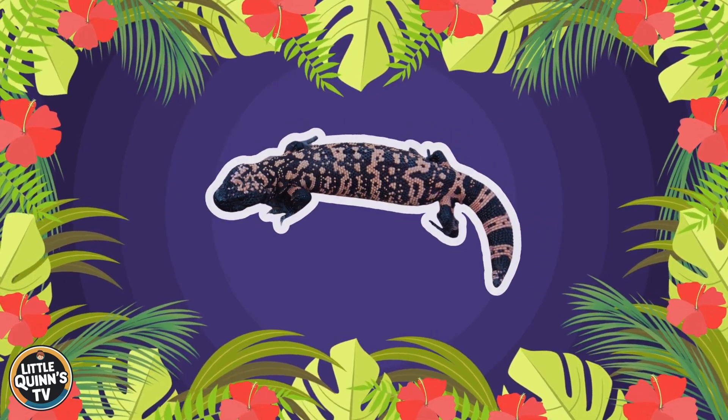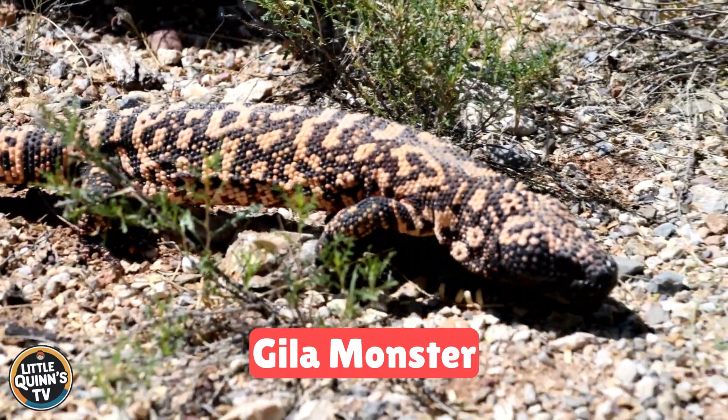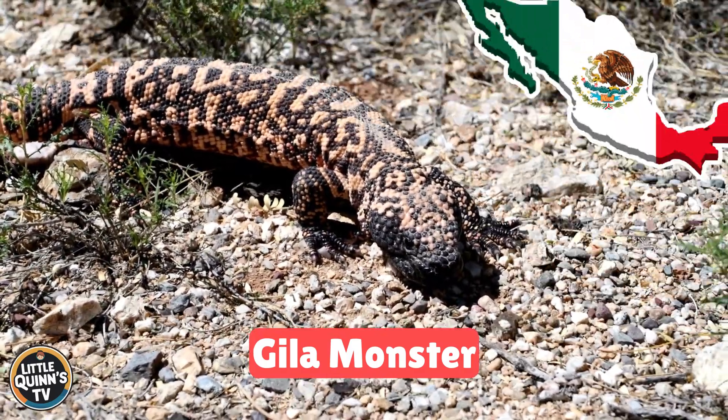This is a gila monster. It's a venomous lizard with black and orange patterns. They live in the southwestern United States and Mexico.